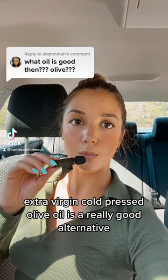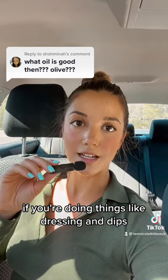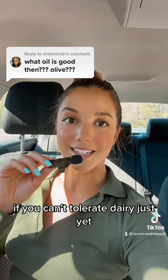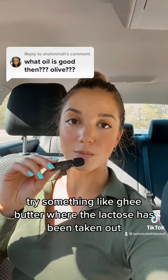Extra virgin cold pressed olive oil is a really good alternative if you're doing things like dressings and dips, but when cooking and baking I would actually use coconut oil or real butter. If you can't tolerate dairy just yet, try something like ghee butter, where the lactose has been taken out.